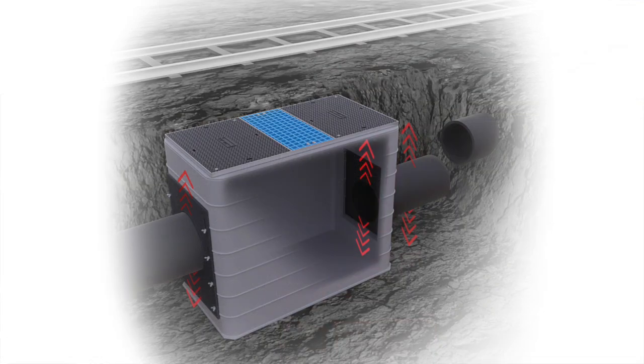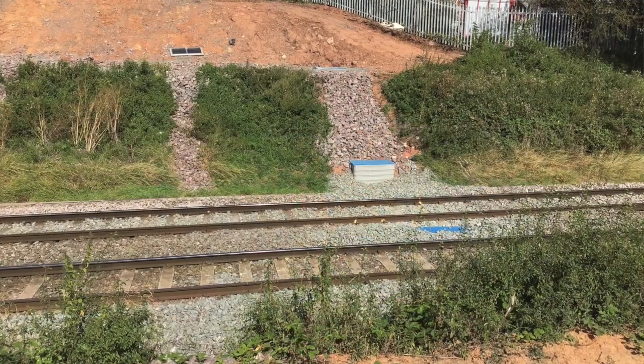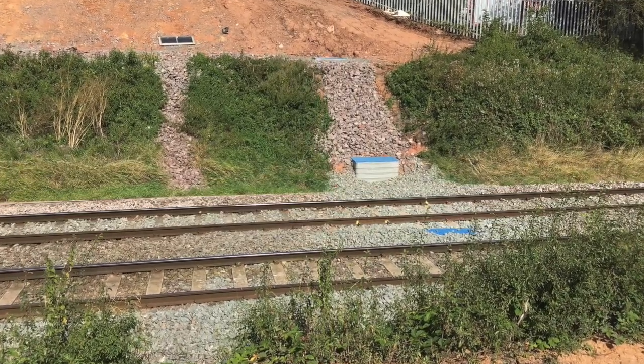FlexiPits are a Network Rail approved drainage catch pit system comprised of our Ultima chamber sections and an innovative adjustable ballast board that allows for on-site adjustment of levels. The Ultima chamber sections are incredibly strong but being GRP are extremely lightweight as well. When working on a site such as this, having an easy product for your operatives to manoeuvre is a great benefit to health and safety and productivity.